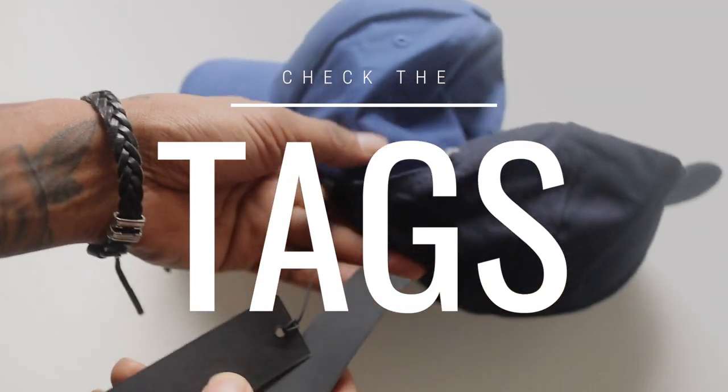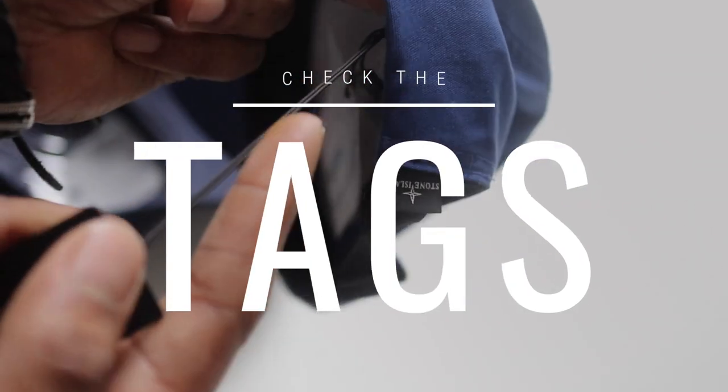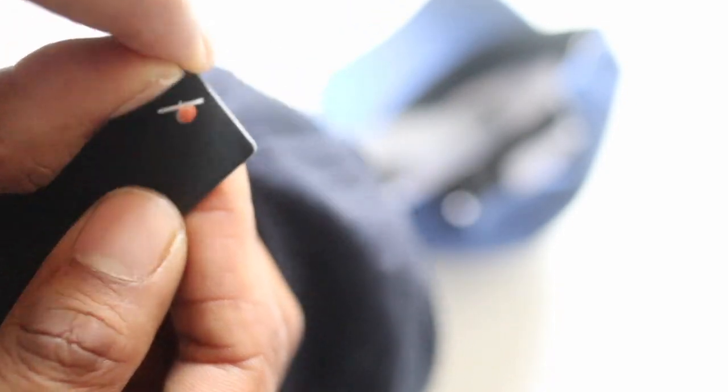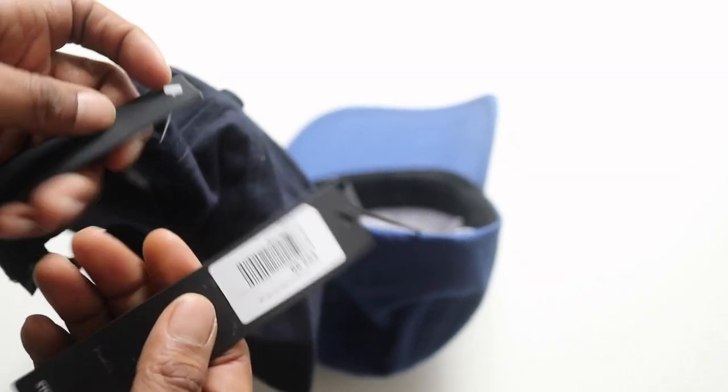One thing I've noticed with Stone Island is that when they send you an item, it usually always comes with a black string attached to the tag — you can see the price tag there at 69 pounds. With the counterfeit one, they've got a white connector instead. I've never seen that on a Stone Island item, so if you see that on your garment, something's not right.